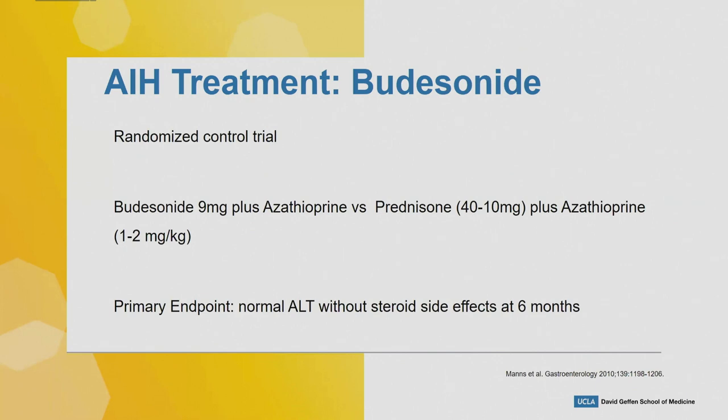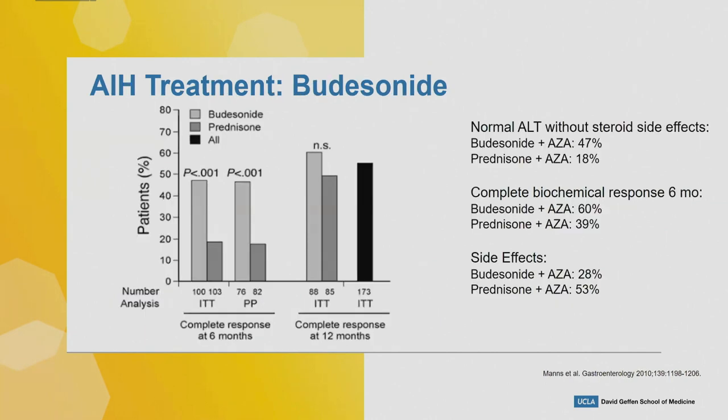Budesonide is not FDA-approved for autoimmune hepatitis per se, but this study is important — it's the first randomized controlled trial for autoimmune hepatitis since the 1970s. The inclusion criteria were very strict. This compared budesonide 9 mg plus azathioprine versus prednisone plus azathioprine. The primary endpoint was normal ALT without steroid side effects at six months. The budesonide group achieved this in 47 percent versus 18 percent for prednisone. Complete biochemical response at six months was 60 percent versus 39 percent, and the prednisone group had more side effects.